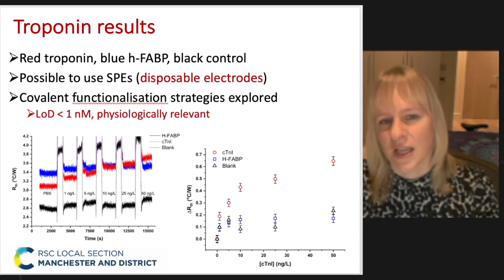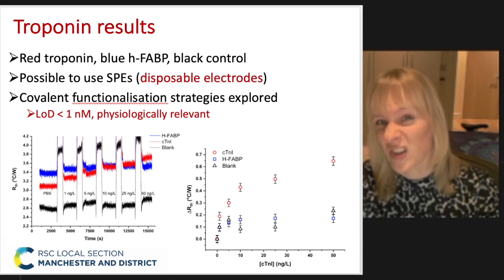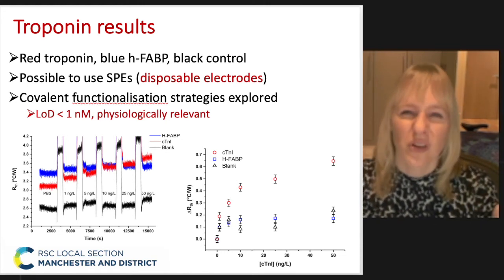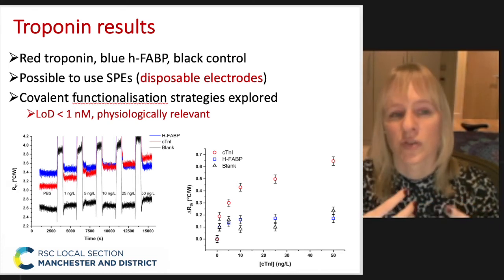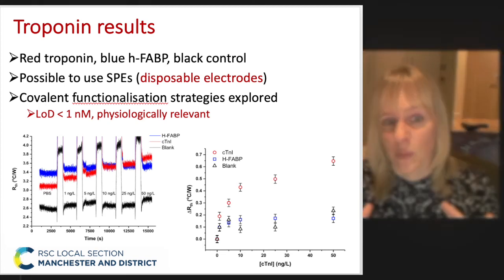In terms of the thermal resistance signal, only when you have the nanoparticles designed for troponin and when increasing the troponin concentration do those electrodes actually increase in signal. So it's very reliable because you can measure three things at the same time. More importantly, we can look at physiologically relevant concentrations — as low as a nanomolar. This was done in buffered solution, but we've also looked at spiked blood.